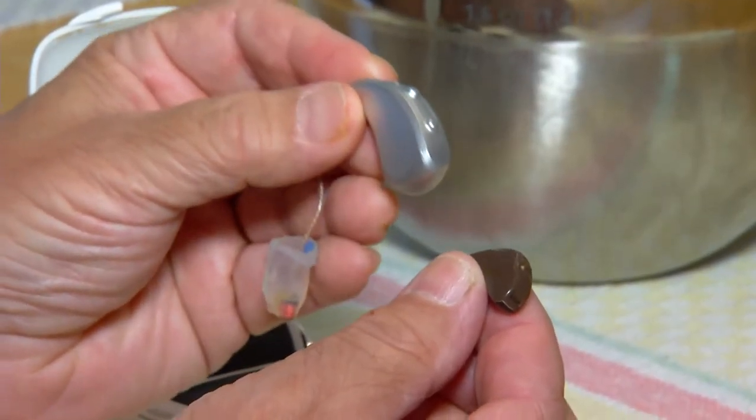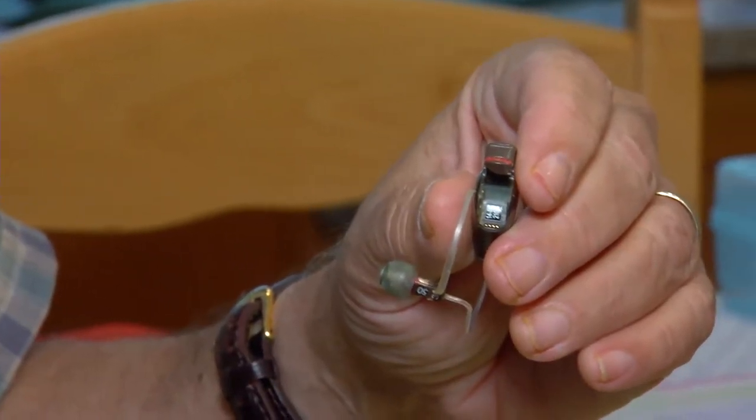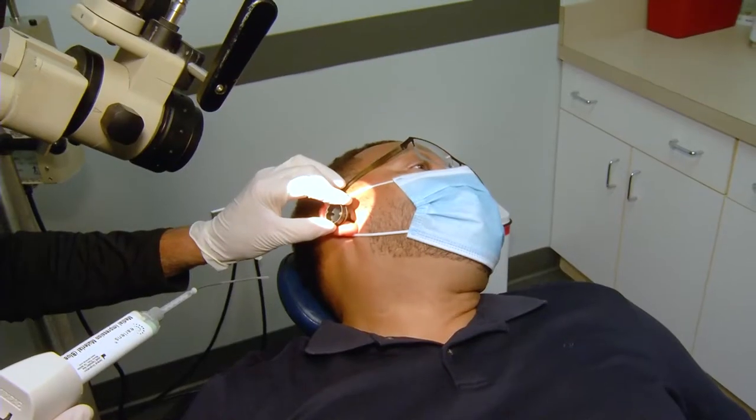For more than a decade, Bergstein wore hearing aids. They amplified conversation, but the background noise got louder too. When you put them on, it's like putting on the world's worst PA system in your ear.